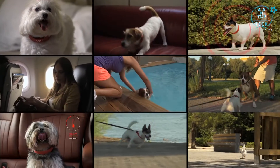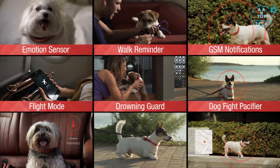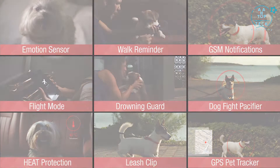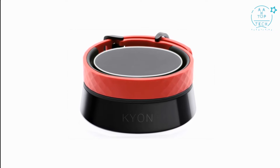Kion has so many features: emotion sensor, walk reminder, GSM notifications, flight mode, drowning guard, fight pacifier, heat protection, leash clip, and GPS pet tracker. Kion is built to protect your pet, and the highly advanced technology that it carries with it is designed to last.